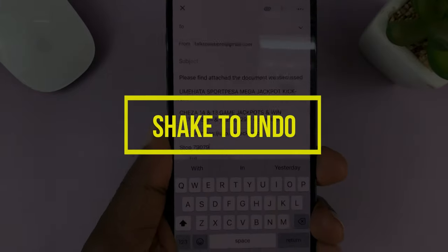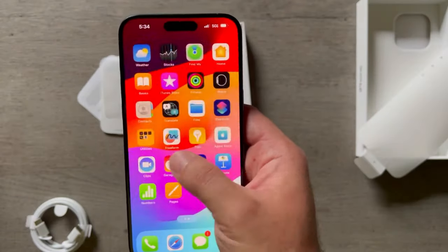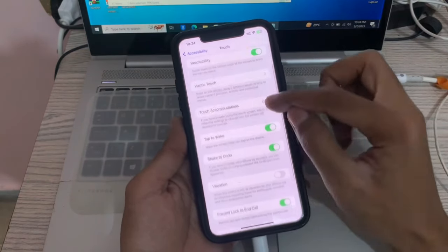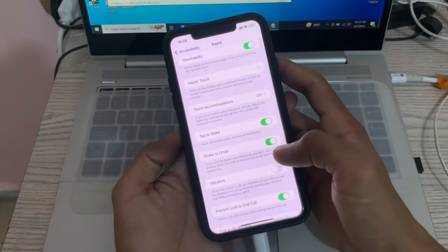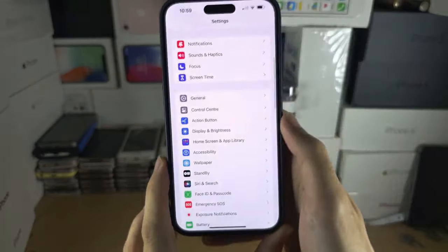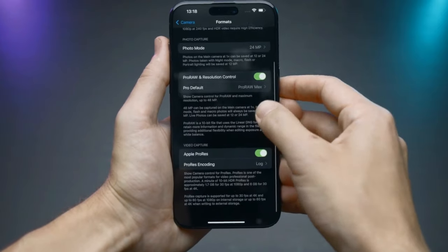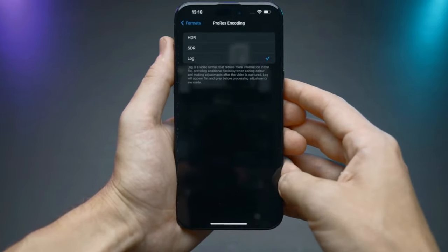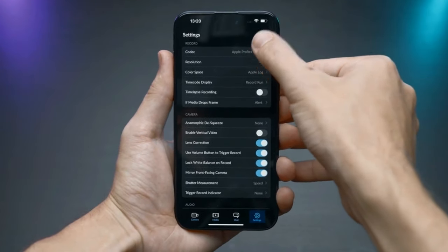Shake to Undo. A subtle yet remarkably useful feature, the Shake to Undo gesture is a game-changer when it comes to swift error correction in your text input. Say goodbye to the traditional backspace key routine. A simple shake of your iPhone 15 can undo the last action, saving you valuable time and effort in the process.